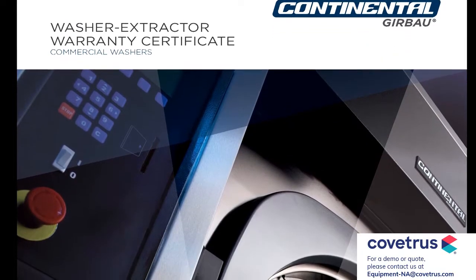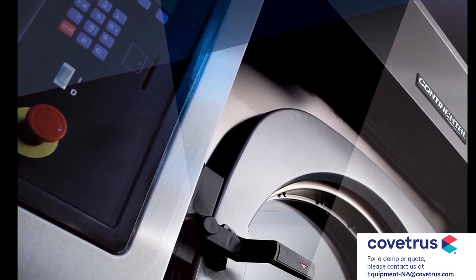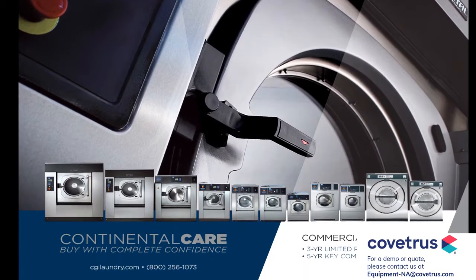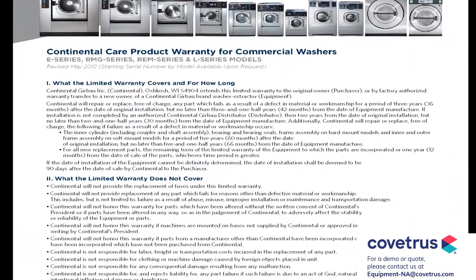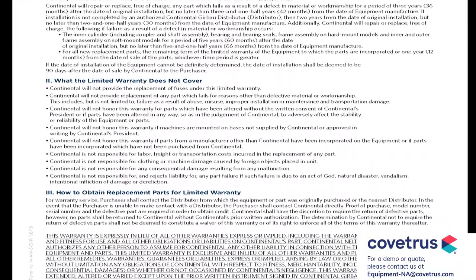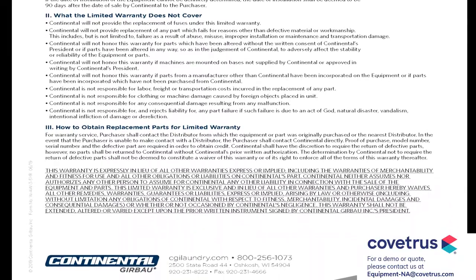The most tangible difference compared to commonly purchased residential equipment is our commercial warranty. Typically, when you buy a residential washer or dryer from a big box store, it comes with a one-year warranty. However, the minute a residential unit is placed into a commercial application, the warranty is null and void. Our commercial equipment comes with a three-year parts warranty and five-year key component warranty specifically for washers.